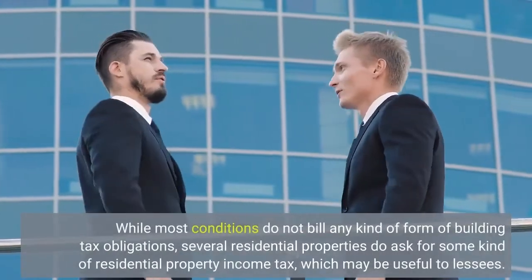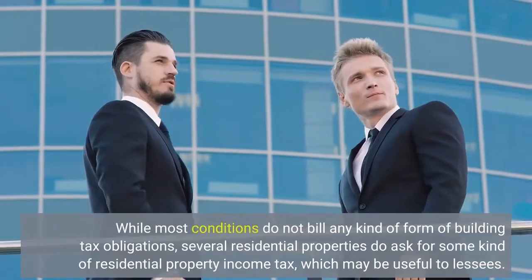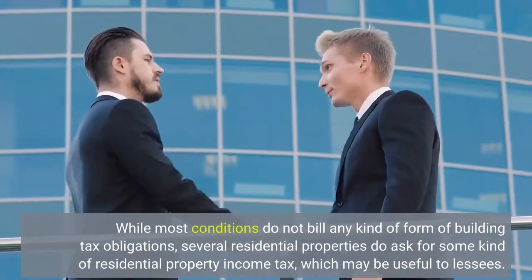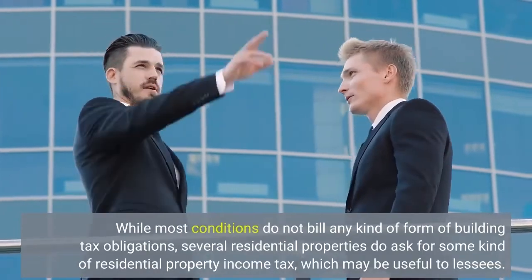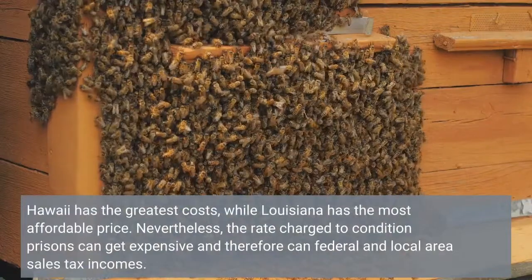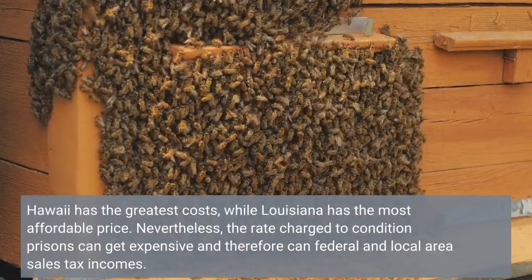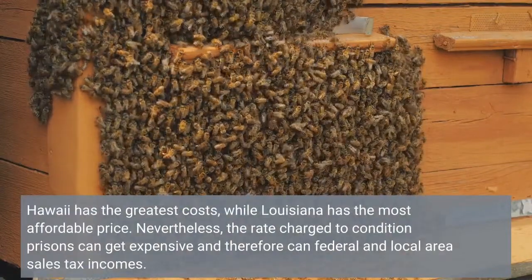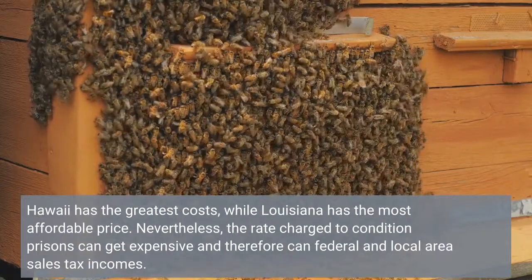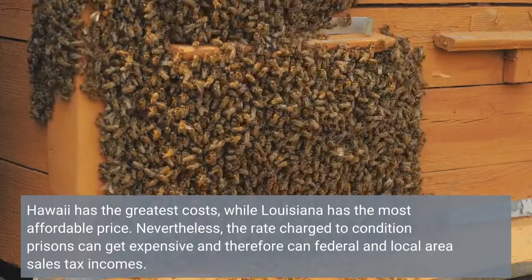While most states do not charge any kind of property tax, several properties do ask for some kind of residential property income tax, which may be useful to lessees. Hawaii has the greatest costs, while Louisiana has the most affordable price. Nevertheless, the rate charged to state programs can get expensive, and therefore federal and local area sales tax incomes are also a factor.